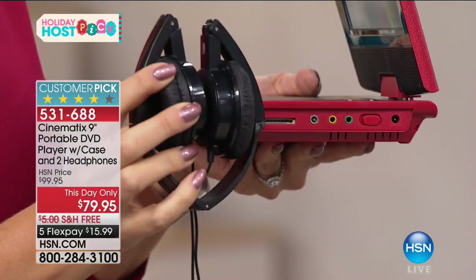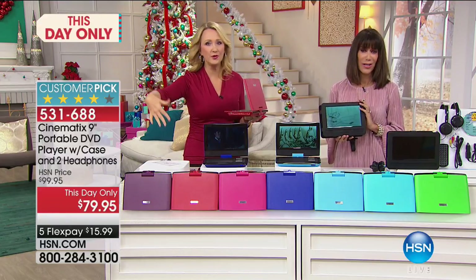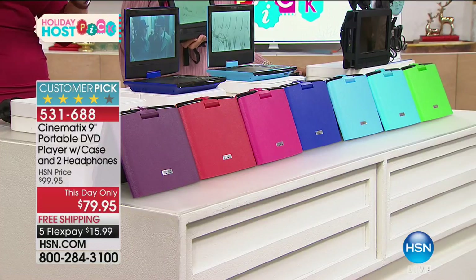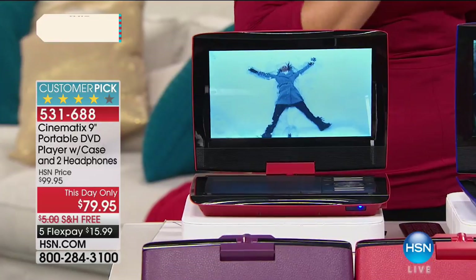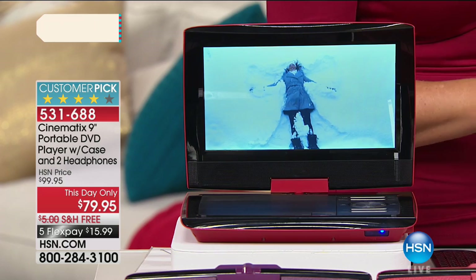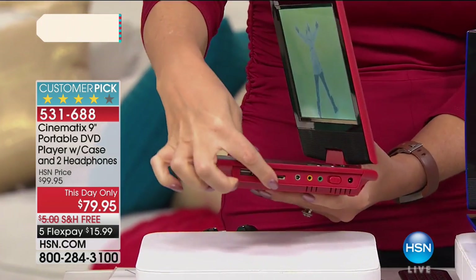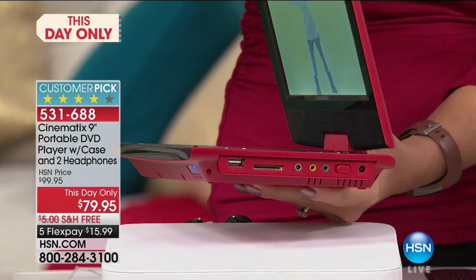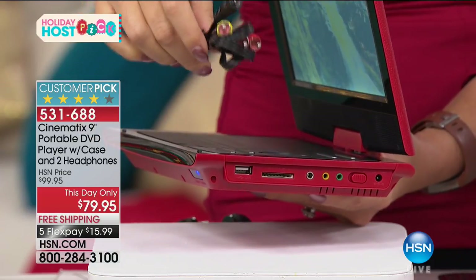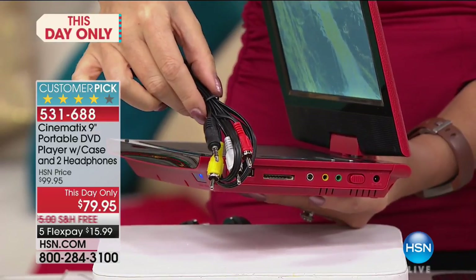We're including two sets of those folding, padded, plush headphones in this bundle. Your recipient gets their choice of beautiful fashion colors, the ability to play all media off memory cards, SD cards, and USB drives. We're also including the case that mounts universally on the headrest in the car, plus AV cables so you can power a TV with DVD entertainment when guests come for the holidays.